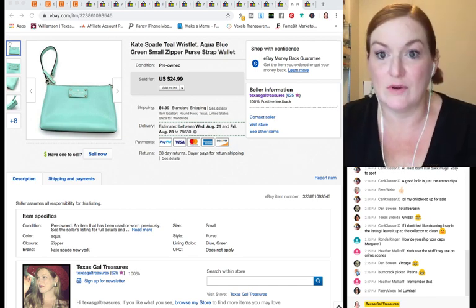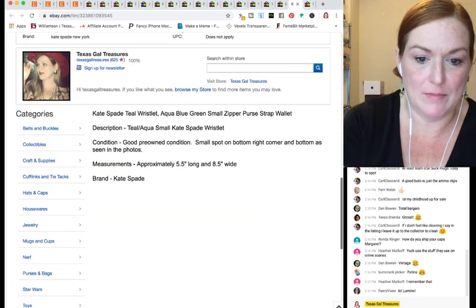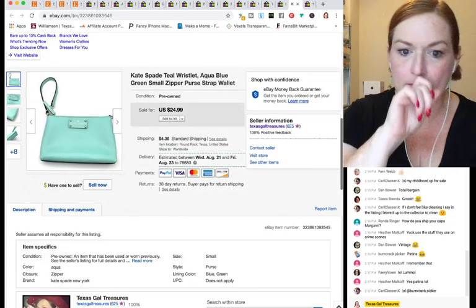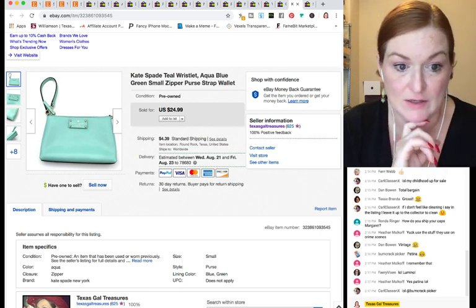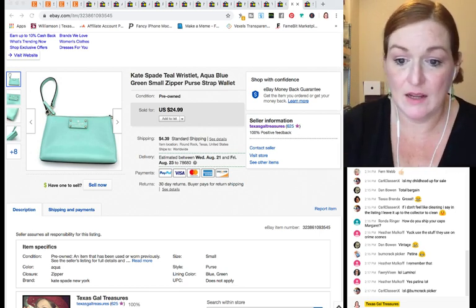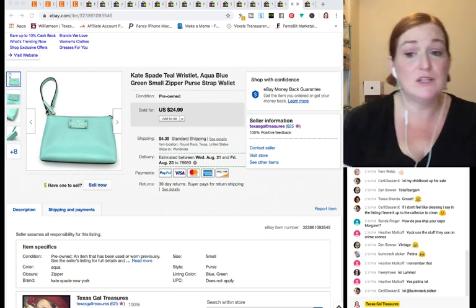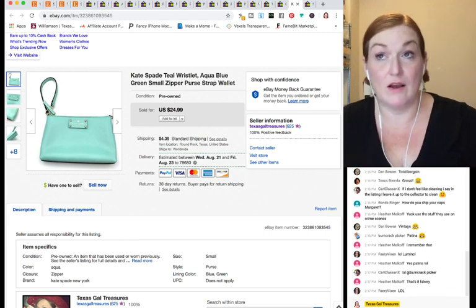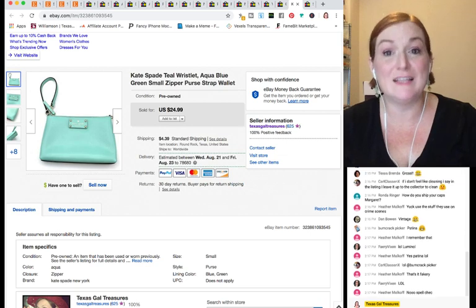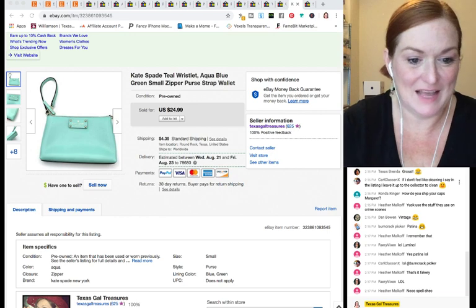This Kate Spade wristlet I almost kept — I just liked the color. I have no inventory note, so I'll have to estimate what I paid, but I took a best offer of $19.25. They initially sent a $17 offer and I countered at $19.25. I use an odd number like that because it looks like I put actual thought into it, rather than just rounding to $19 or $20.